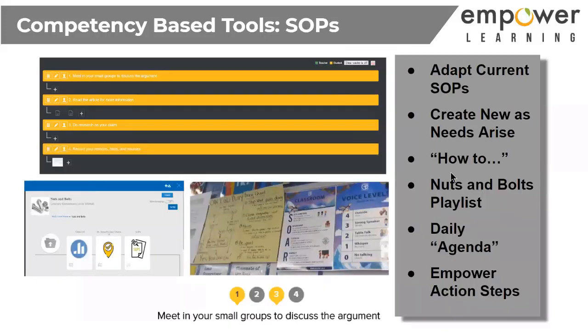Standard operating procedures are another great competency-based tool. Check which ones you already have and whether they can adapt for online learning. My students know what to do when they come into class — fill out the daily check-in and do a fluency reading online on their own. Some SOPs need to get thrown out though. In the first meeting a student asked, 'Mr. Rabbit, can I go to the bathroom?' We had a big talk about that — it used to apply at school but not now.